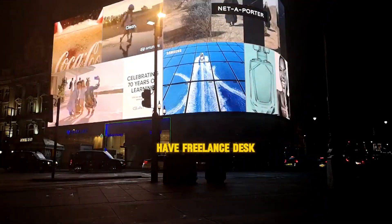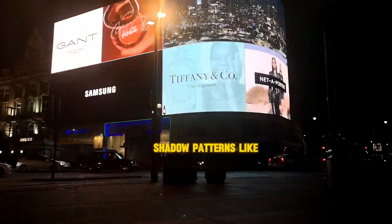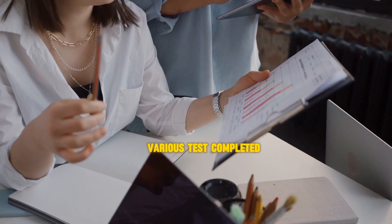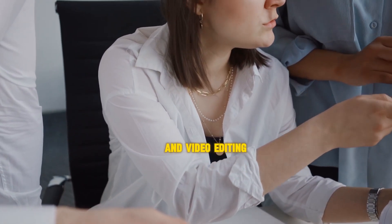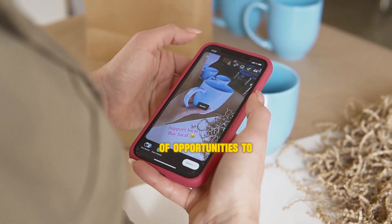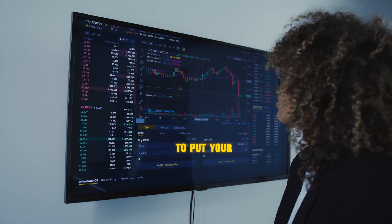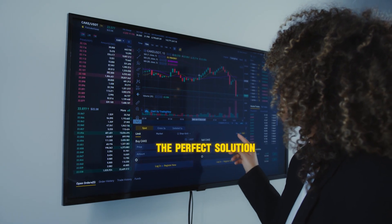Next up we have freelance tasks — a flexible and lucrative option for earning money online on your own schedule. Platforms like TaskRabbit, Fiverr, and Gigwalk connect freelancers with clients who need various tasks completed, from virtual assistance and graphic design to data entry and video editing. Whether you're a skilled professional or just looking to make some extra cash on the side, there are plenty of opportunities to find freelance work that matches your skills and interests. If you're ready to put your talents to work and earn money fast, freelancing may be the perfect solution.